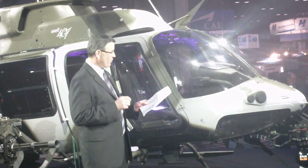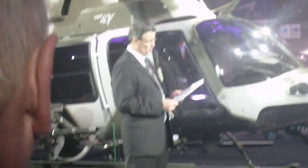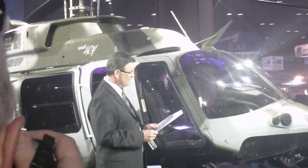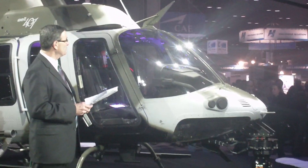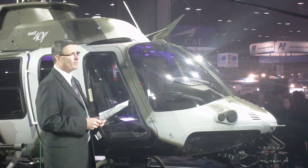The primary customer for the 407 AH are those with law enforcement and paramilitary missions around the globe — missions that range from search and rescue and pursuit, to air-to-ground support operations.